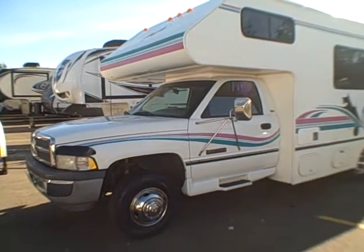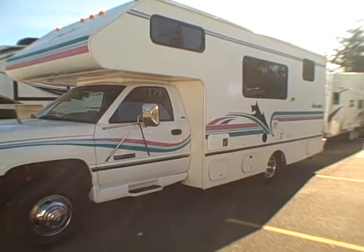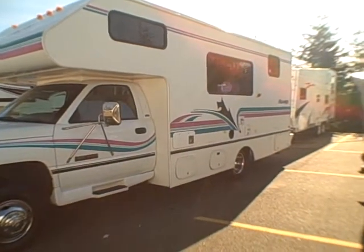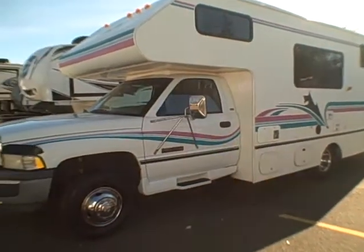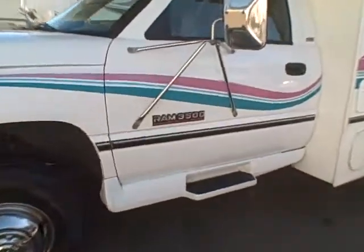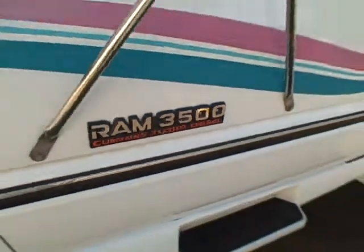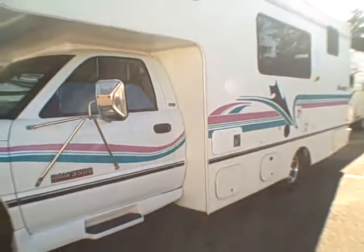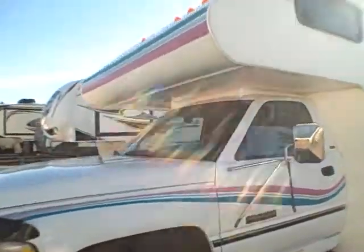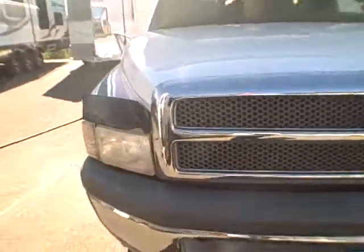Hi, this is Bob with Gibbs RV and today we're looking at a 1995 Cerro Scotti Class C Motorhome Highlander Edition. What's special about this? It's got a Dodge chassis underneath it with a Cummins Turbo Diesel. 81,000 miles on this coach, about 18 miles to the gallon is what you can expect. Class C with the overhead sleeping berth and Dodge pickup chassis for the powertrain.